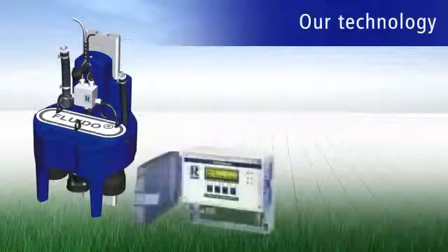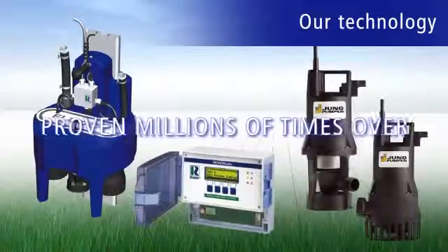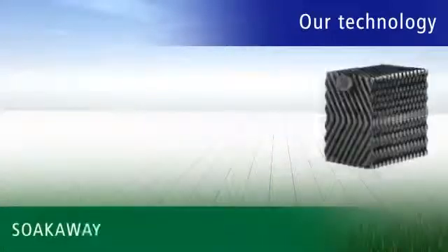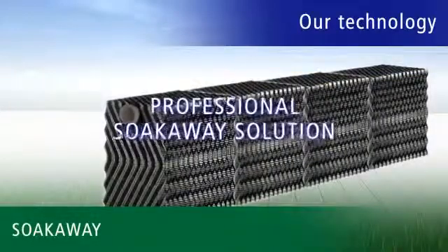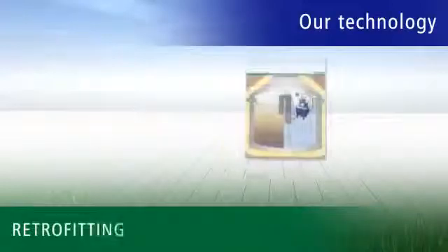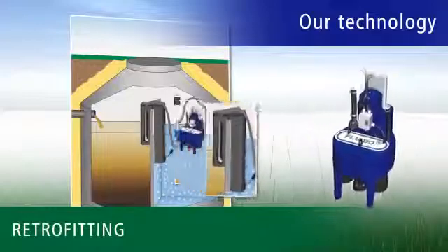We'd like to draw particular attention to the quality of all electronic components like our pumps, which have proven themselves millions of times with unheard of operational reliability. Of course, we can also offer a professional soak away solution with our Klarbox seepage package. And retrofitting with intelligent Rivertech technology is also possible for existing septic tanks.